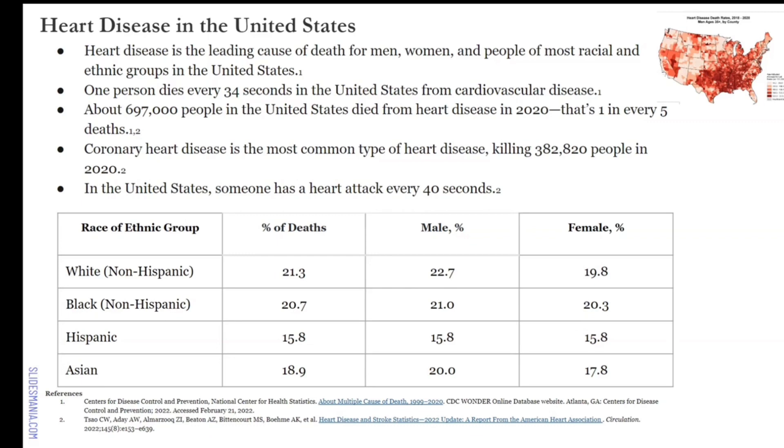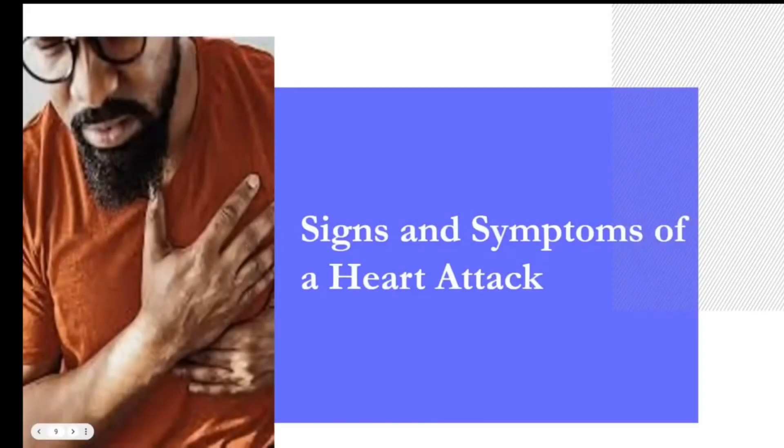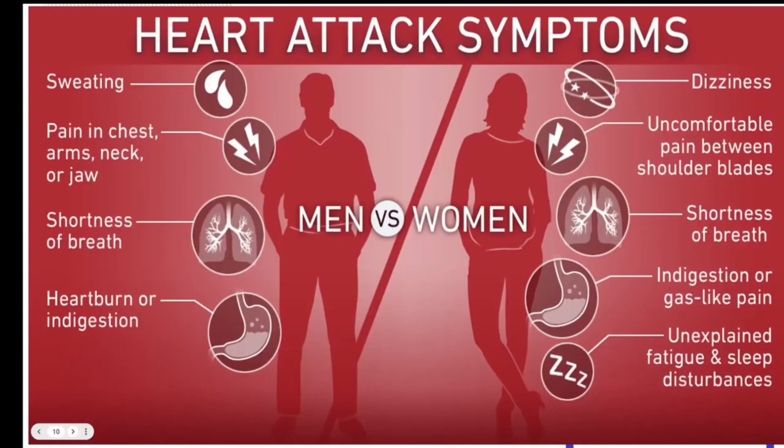If a family member is having a heart attack, do you know what the signs and symptoms are? Men and women — yes, we're both human — but we do have somewhat different symptoms. For men: profuse sweating, pain in the chest, in the arms, in the neck, and sometimes pain radiating to the jaw, shortness of breath or dyspnea, difficulty breathing, heartburn, or indigestion.